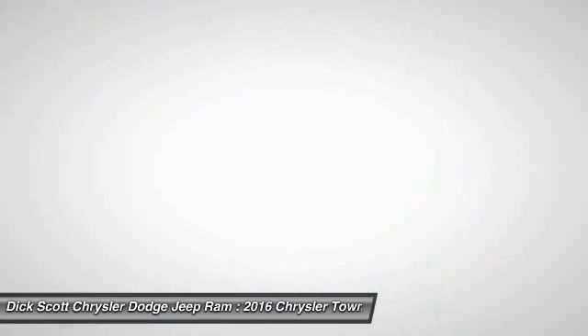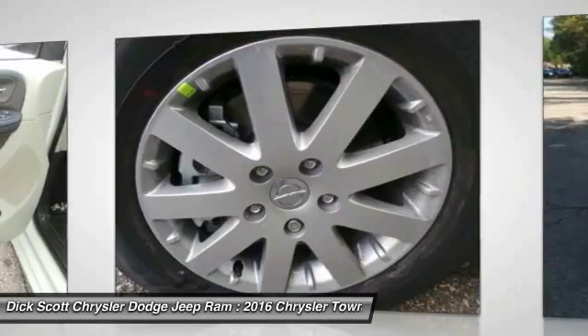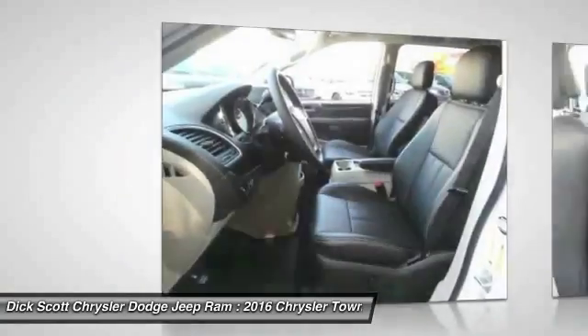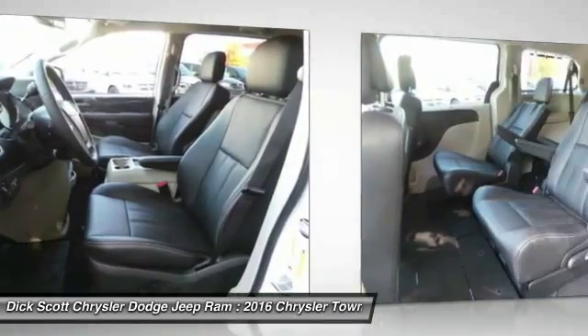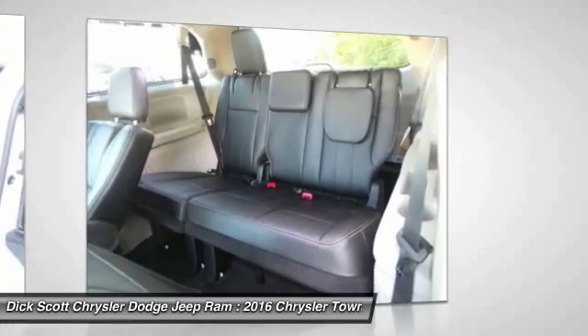Here are some of this vehicle's great options: Traction Control, Quad Seating, Anti-Lock Braking System, Bluetooth Wireless Data Link for Hands-Free Phone, HomeLink Garage Door Opener, Air Conditioning Front, Power Steering, Aluminum Wheels, Cruise Control, Rear Defrost.